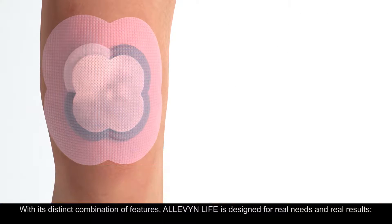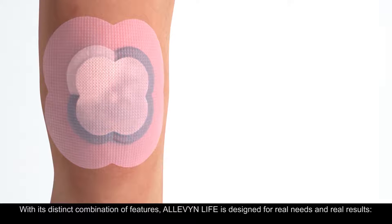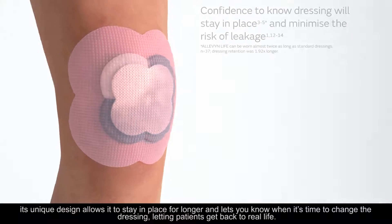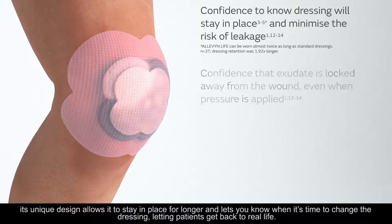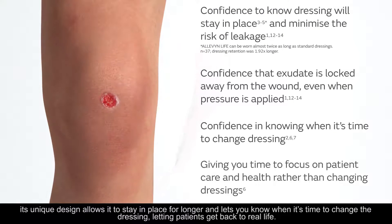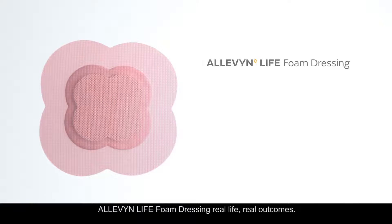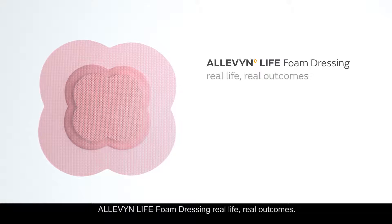With its distinct combination of features, Alevenlife is designed for real needs and real results. Its unique design allows it to stay in place for longer and lets you know when it's time to change the dressing, letting patients get back to real life. Alevenlife foam dressing — real life, real outcomes.